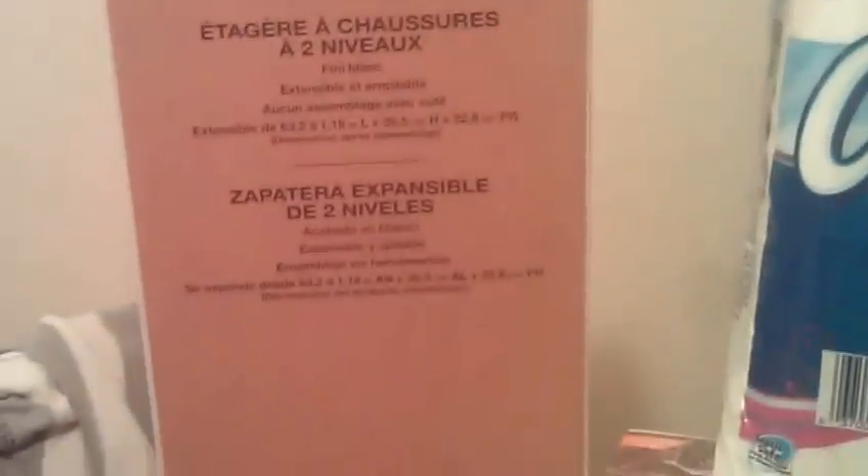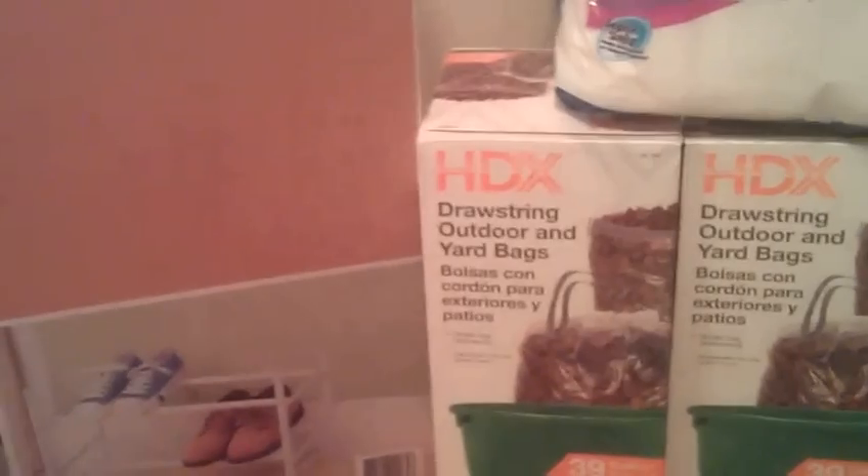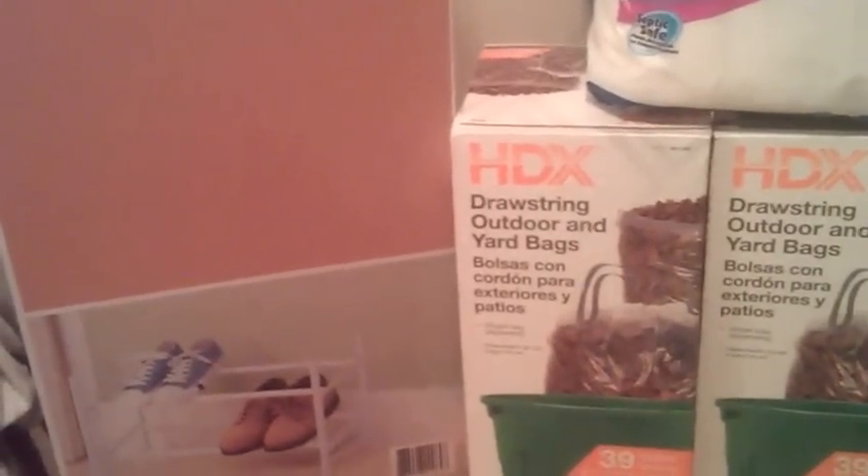My first transaction: I got this shoe rack right here. It is a two-tier shoe rack. It was $9.97, and I threw in one pack of these trash bags — they're 39 gallon, 35 bags — they were on sale for $7.90. My subtotal was $17.87.